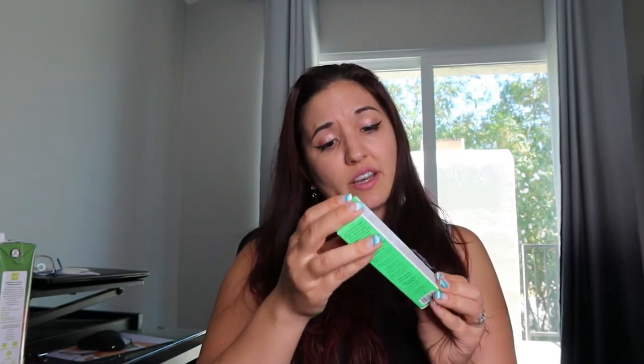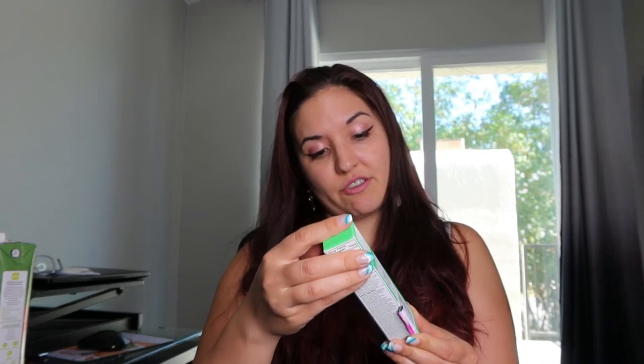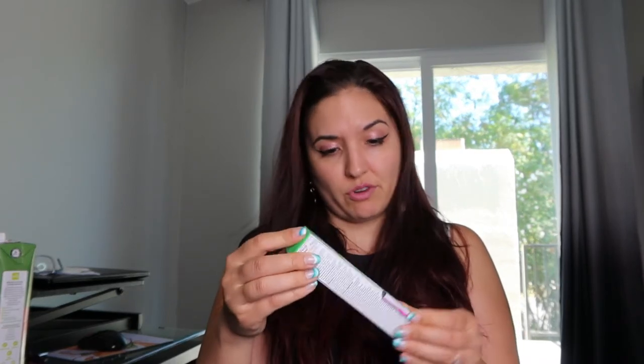And then the next one I got is this Honest Beauty clearing night serum with pure retinol, and this was only $4. This was on sale. Honest Beauty is such a great brand. It's a night serum for acne-prone skin. I don't have a lot of breakouts, but it just helps to have something that's not going to clog your pores. It's supposed to have anti-aging and blemish-clearing type formula.